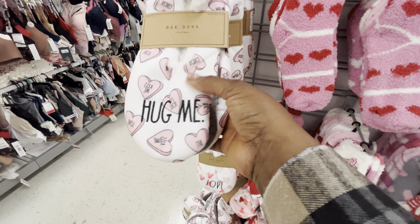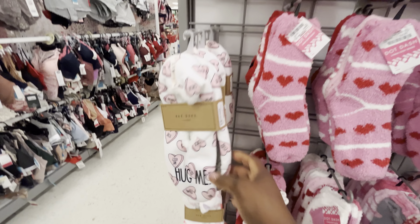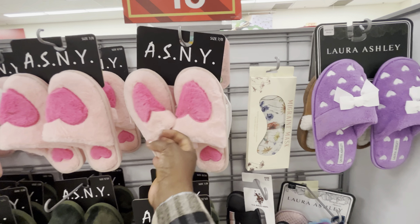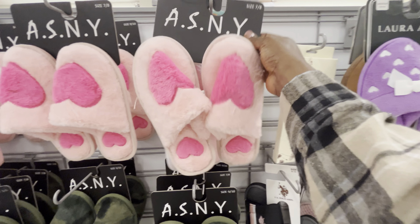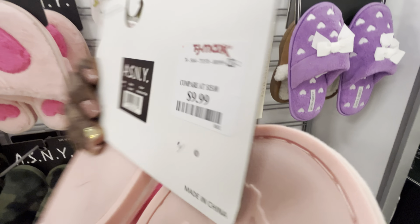Then they've got slippers at 6.99, and these footie slippers here are 9.99.